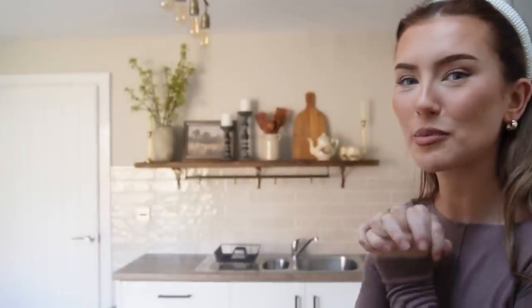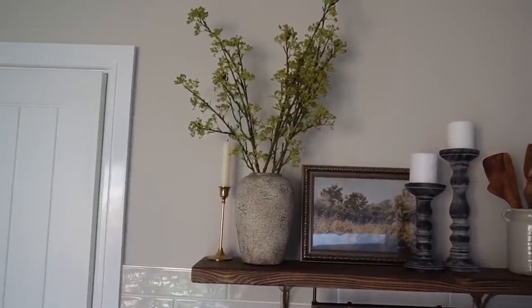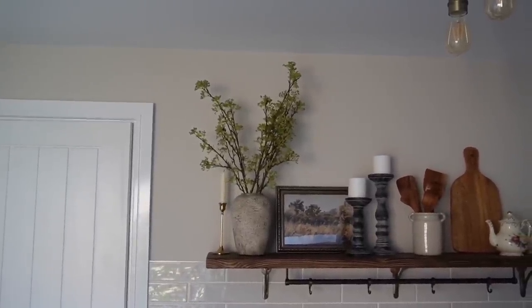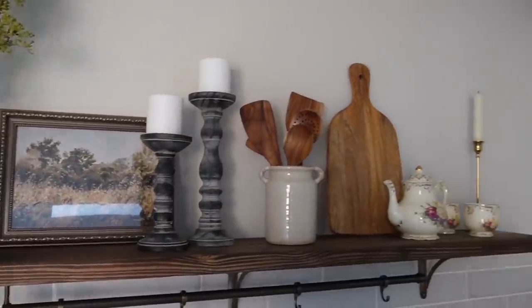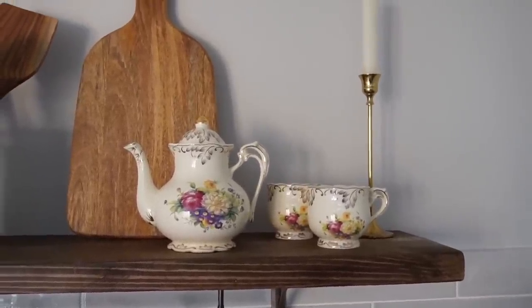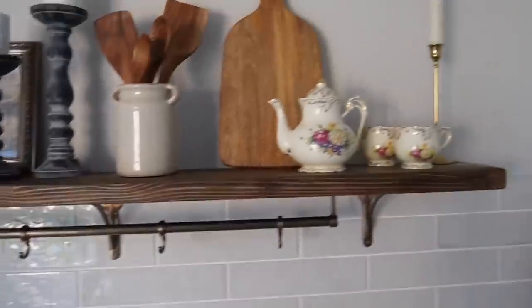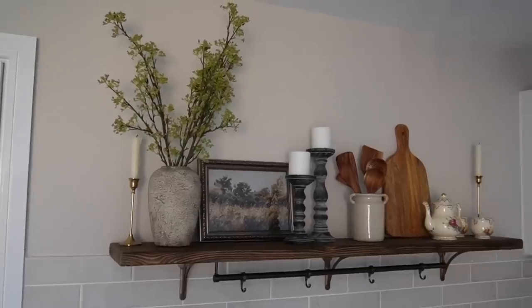Has that not just completely transformed that space? We have some candlesticks I already had lying around, and the vase with the stems trimmed down — they're still maybe a little bit long so I might trim them a tiny bit more. I put the little print up which fits the vibe perfectly, and then I've got the utensils, the chopping board, and this little teapot and teacups — they were from Amazon, about sixteen pounds. I think they actually look really cute there. I still need to get plain teacups for the hooks. I'm just so happy with how that looks.